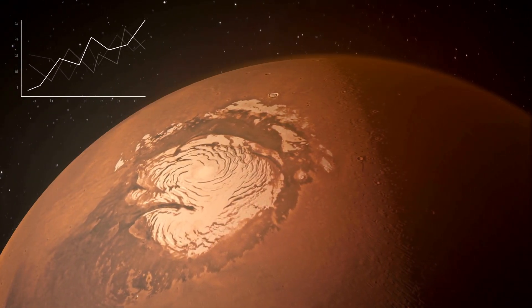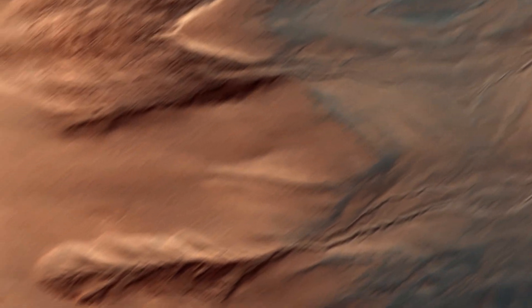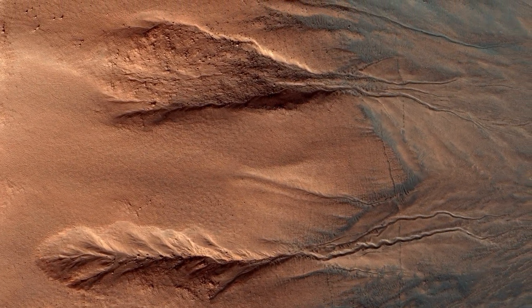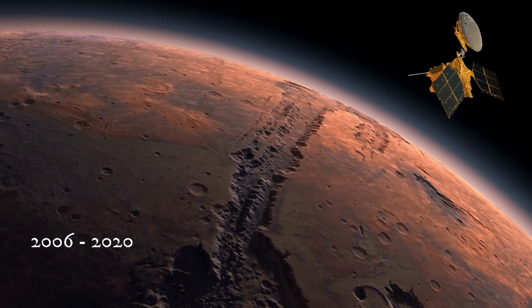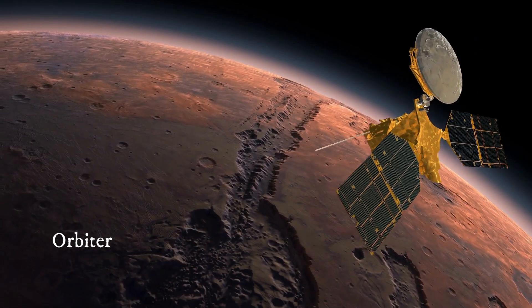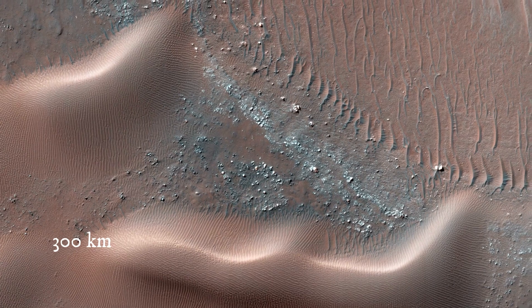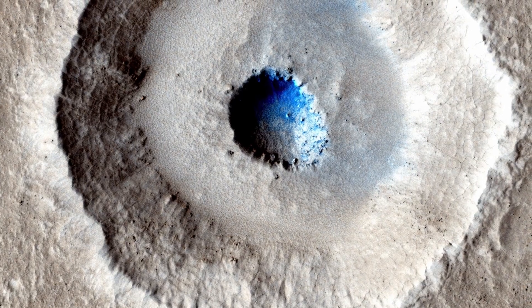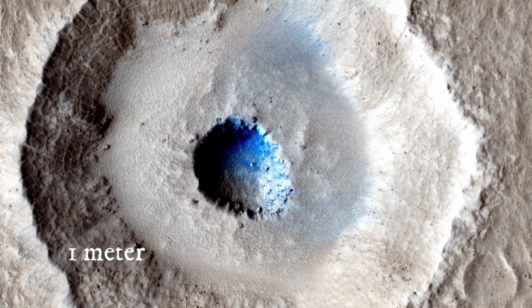The solar wind blew away the atmosphere and the remaining water froze. But recently Mars has become more active. Everything changed when astronomers studied thousands of images of the Martian equatorial region, taken between 2006 and 2020 by the NASA Mars Reconnaissance Orbiter. The HiRISE camera took the images at an altitude of 300 kilometers above the Martian surface, allowing us to distinguish individual objects with a size of up to one meter.